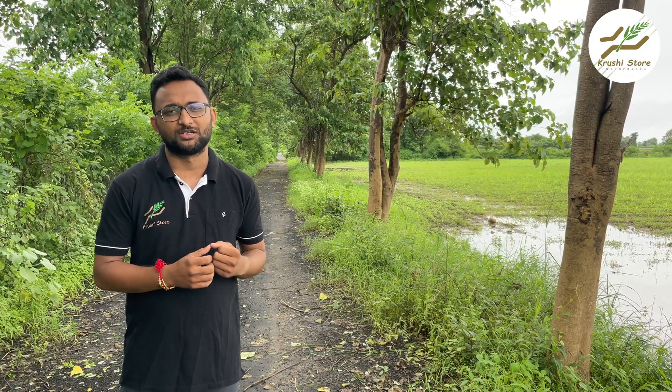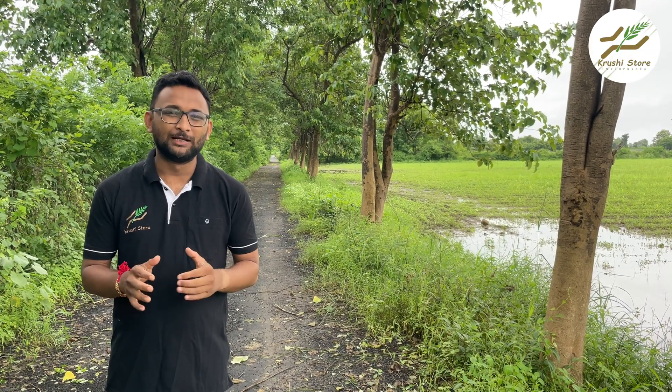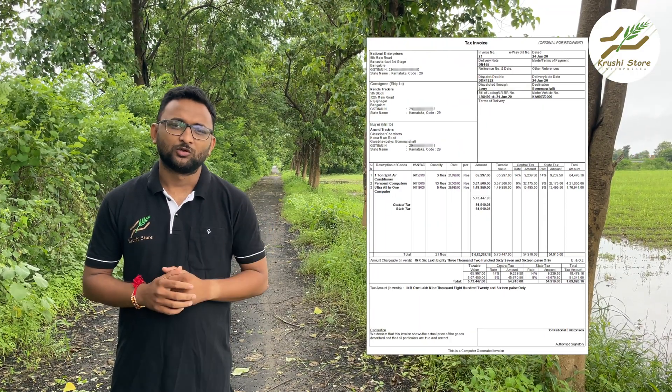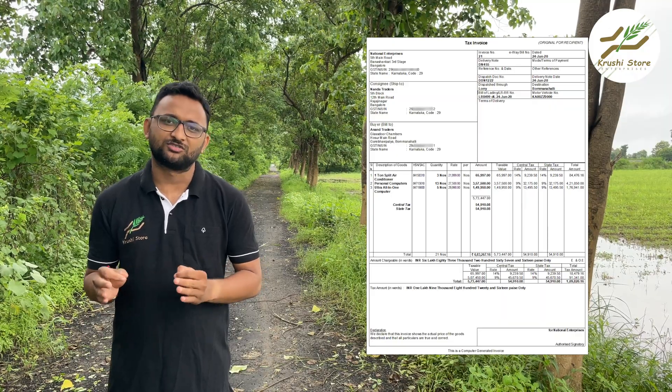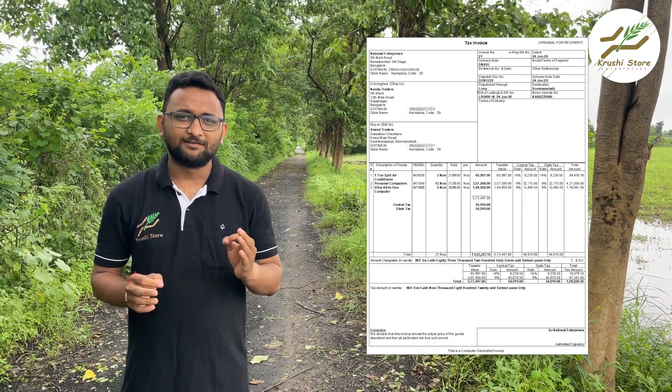The first question is: do farmers need any certificates or permission to erect their own solar fencing? The answer is a complete no — you do not need any permission from any department. You only need one document, which is your invoice. The firm selling you the solar fencing system must give you a valid GST invoice, and that's it.